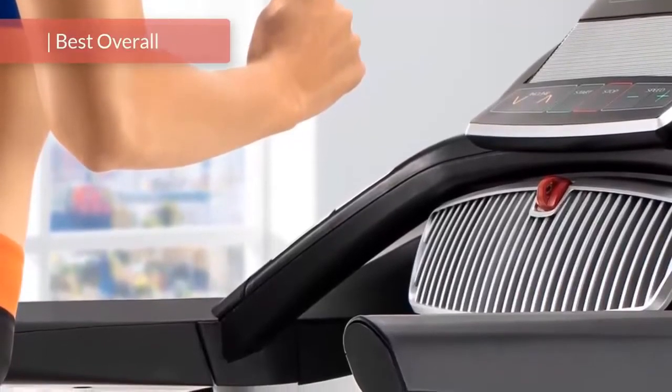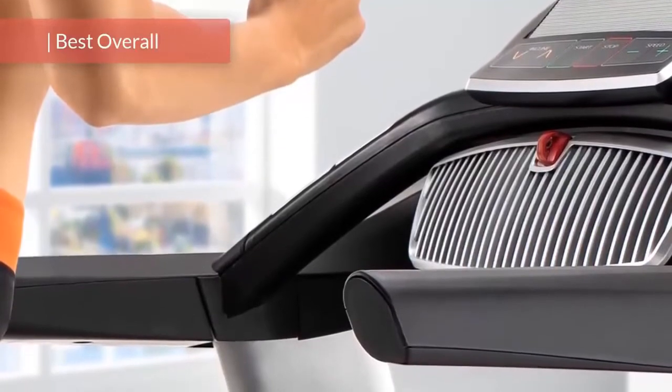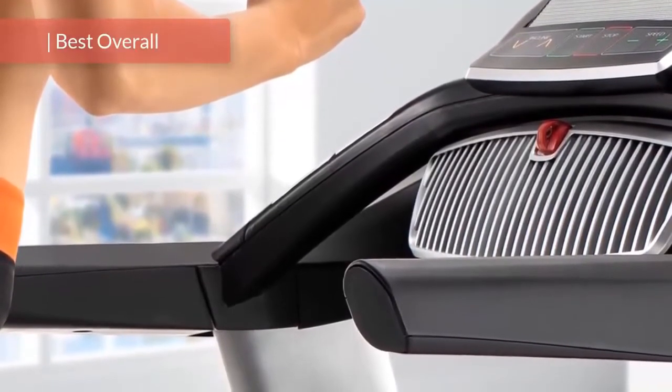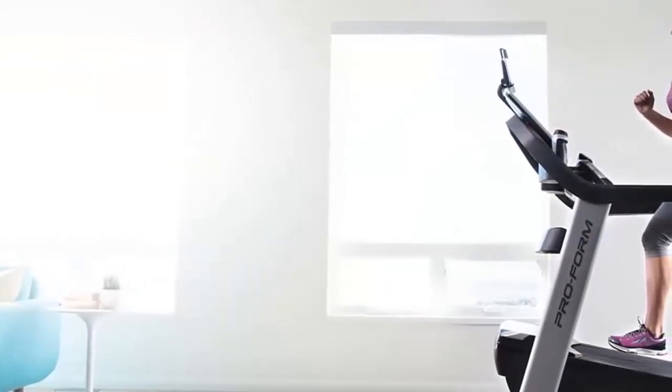It's not for nothing that the ProForm Pro is still the best-selling treadmill on the market. The Pro 2000 treadmill is programmed with many features that tend to offer a smooth training experience. So let's have a look at some more of the features.